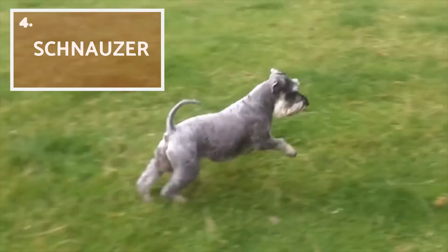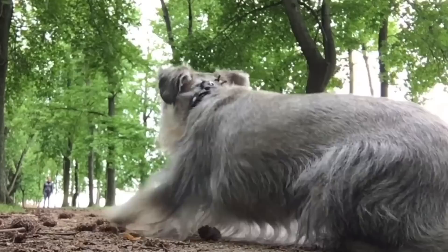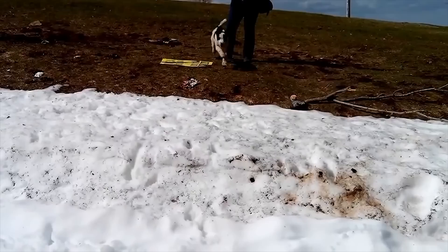Schnauzers are very popular breeds because of their peculiar appearance, easy trainability, and variety of sizes — miniature, standard, and giant — meaning there's a Schnauzer for any size of home. Besides all those qualities, they are also hypoallergenic. Schnauzer dogs are loving, active, and playful, and they require a family that can pay attention to them and show them lots of love, since they can easily become sad and even depressed.